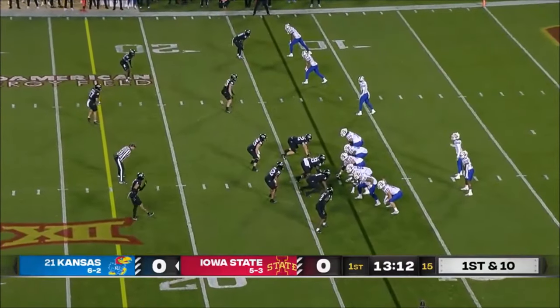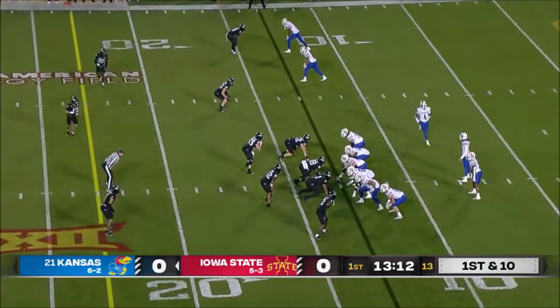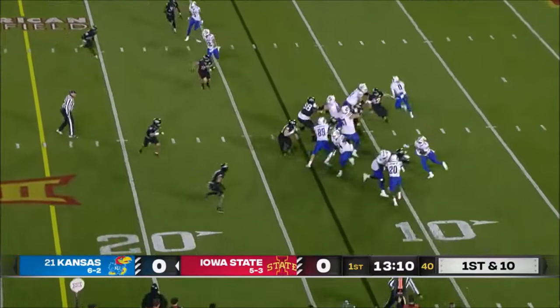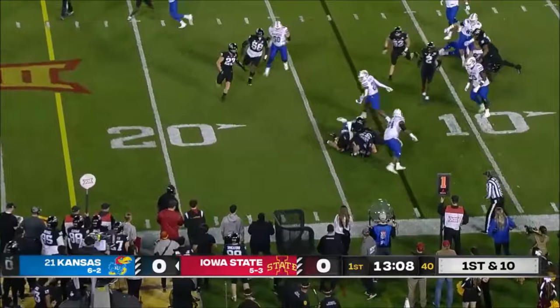These two teams are fighting for contention. Iowa State is tied for first place in the Big 12. Iowa State had it, went three and out. Now Kansas has it for the first time.